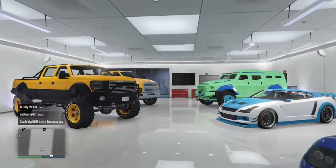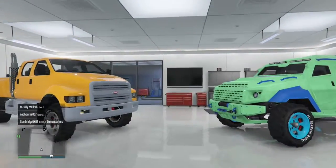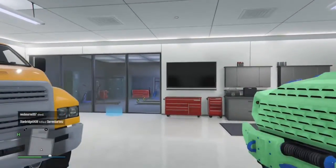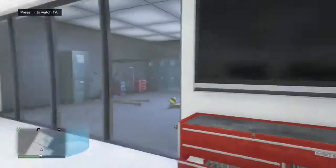I hope you guys did enjoy this showcase of my garage. Nothing too exciting — I don't have all these expensive cars everyone else has. But either way, it's been a while since I did one, so I hope you guys did enjoy. Leave a like and subscribe, and I'll see you guys in the next video. Peace out.